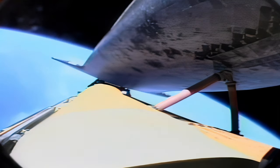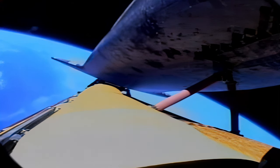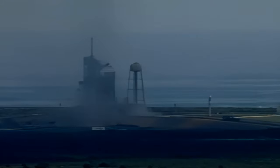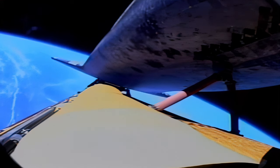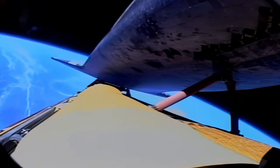One minute to cutoff of the main engines. Discovery speed 13,300 miles per hour. Altitude 65 miles, 615 miles from the Kennedy Space Center. Discovery's three engines are now beginning to throttle back to prevent the spacecraft from experiencing forces in excess of three times that of Earth's gravity as it continues to accelerate. Speed now 14,800 miles per hour. Altitude 63 miles, 700 miles northeast of the Kennedy Space Center.